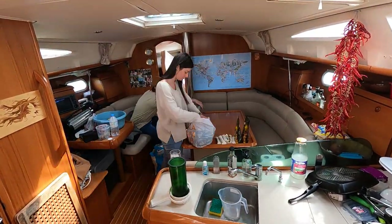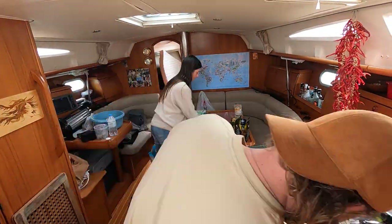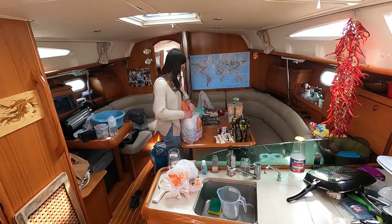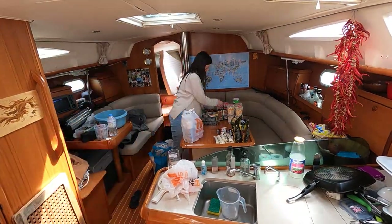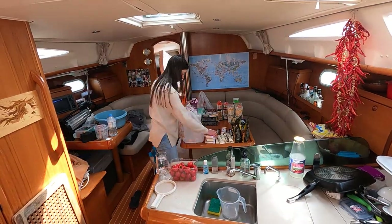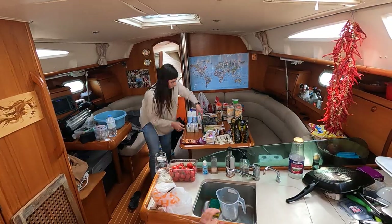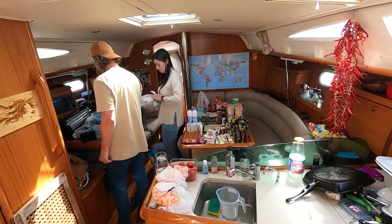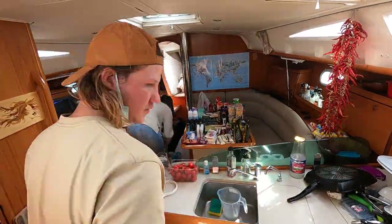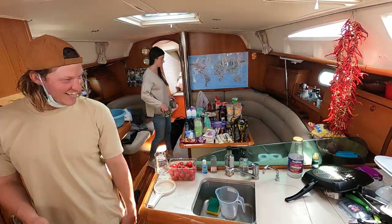This bonus episode is for those of you interested in how we provisioned our boat for the first time. We were about to check out of Turkey to head back into Greece, and Turkey was a great place to bulk buy groceries as it was definitely cheaper than other places in Europe. It felt weirdly satisfying having all this food stocked up on the boat, kind of like we were doomsday prepping. We probably went out and bought supplies about five times, and used a vacuum sealer for things like meat and nuts to keep them fresh longer.